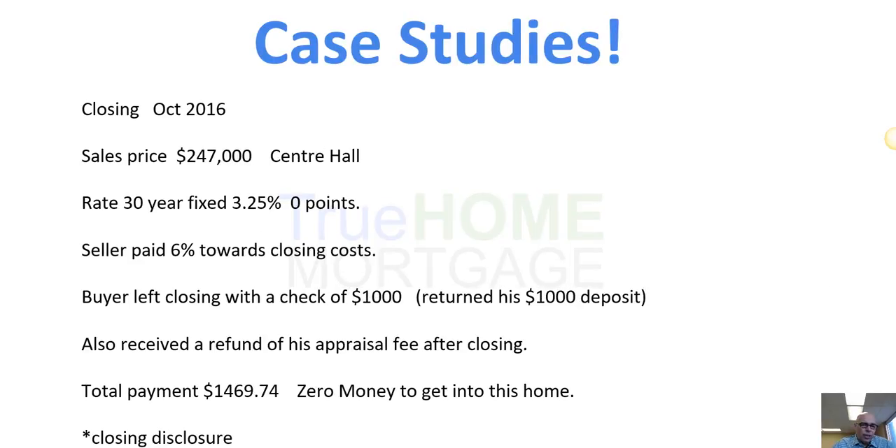Here's another case study from October 2016: a client bought a property in Center Hall, Pennsylvania for $247,000 on a 30-year fixed rate at 3.25%. The seller paid 6% toward closing costs, and the buyer's $1,000 earnest money deposit was returned to him since the seller covered all closing costs. He also received his appraisal fee back. Total monthly payment was $1,469.74. Again, zero money out of pocket to get into this home. We can email you a sample closing disclosure with names and addresses blocked out.